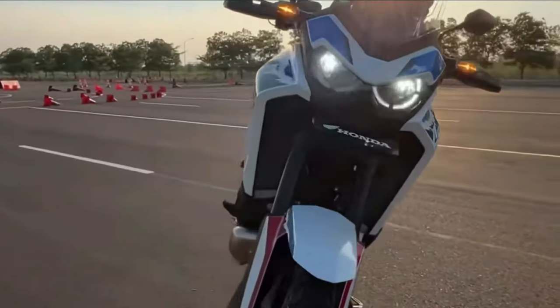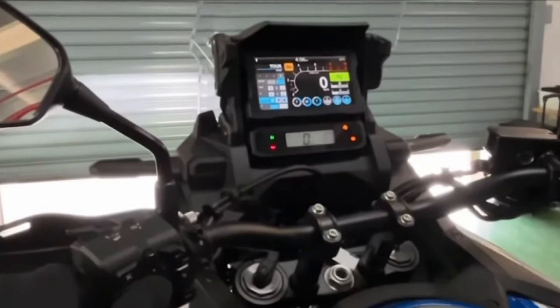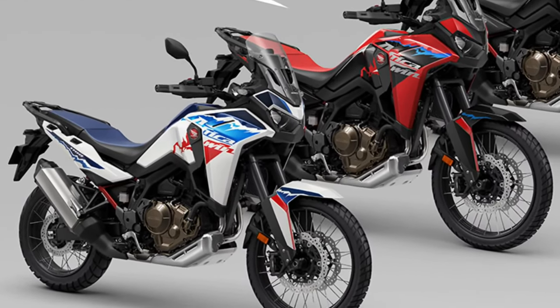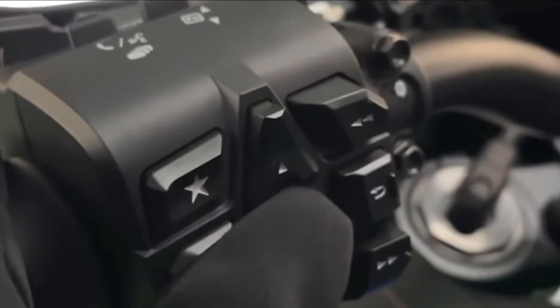Adventure heritage: With a legacy rooted in off-road exploration and adventure, the 2025 Honda Africa Twin embodies the spirit of freedom and discovery, ready to tackle any terrain with confidence and capability.